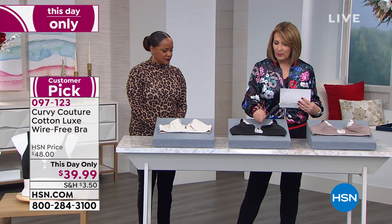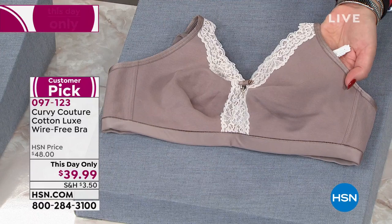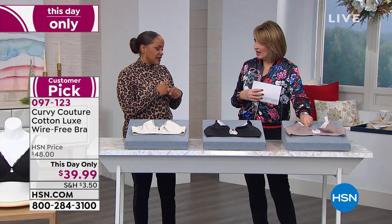We have the black and the natural — like a French maid — and then this is the mauve gray, a really nice neutral. All the color choices are here for you. The straps don't dig into your shoulders and they adjust in the back. Don't forget about the navy color — available online — with contrast ivory lace, and it is absolutely beautiful.